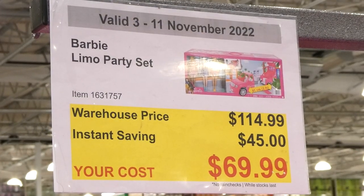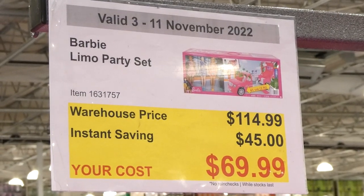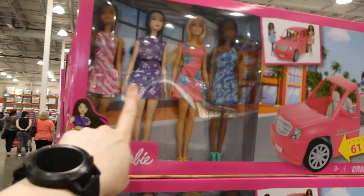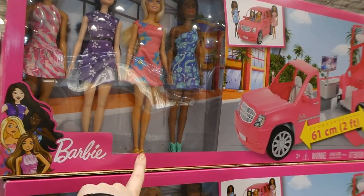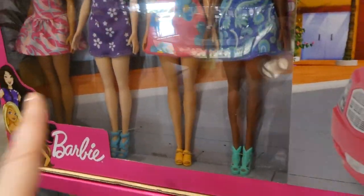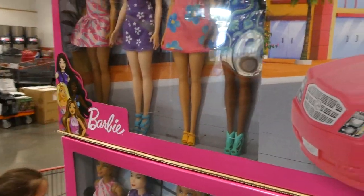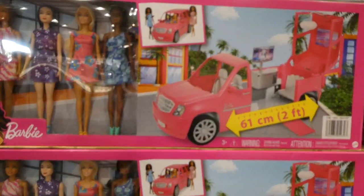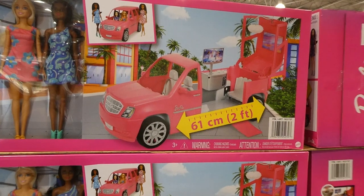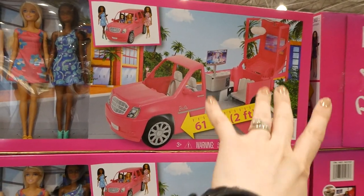Barbie limo party set — it's $45 off down to $70. You get four Barbies, and they all come with their dresses as well as little shoes. It's a bit hard to see them because of the sign, but you also get the limo.